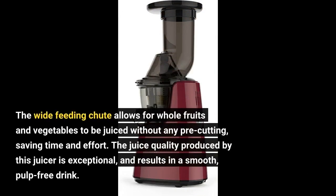The wide feeding chute allows for whole fruits and vegetables to be juiced without any pre-cutting, saving time and effort. The juice quality produced by this juicer is exceptional, and results in a smooth, pulp-free drink.